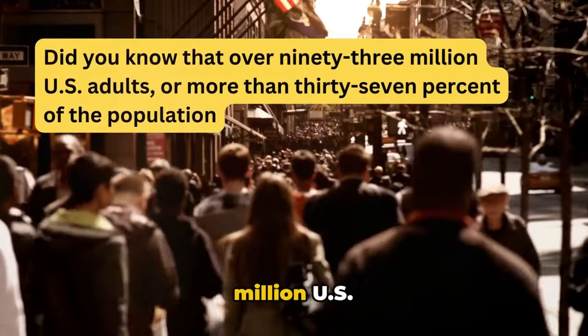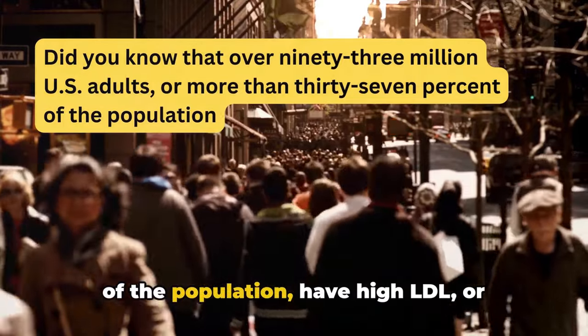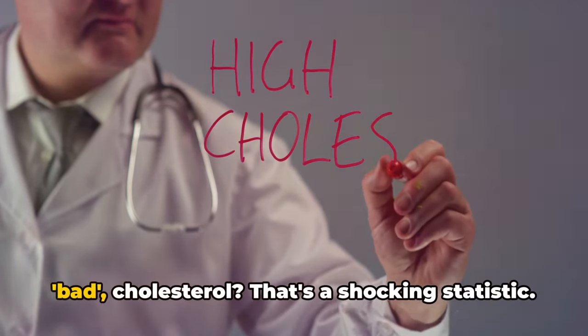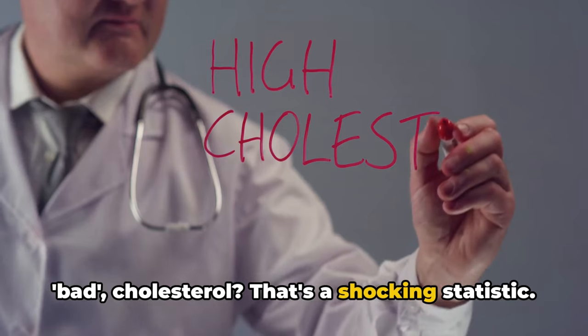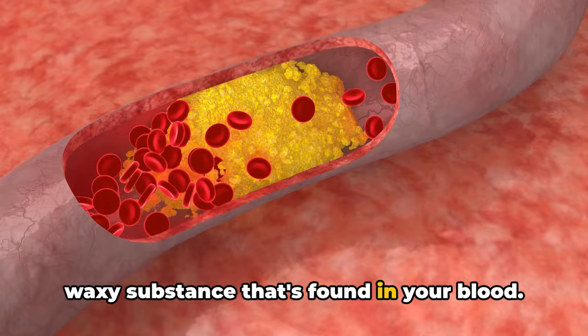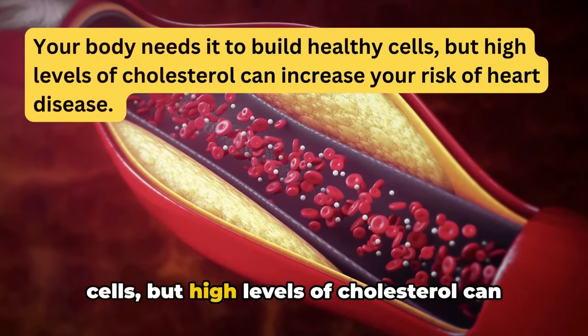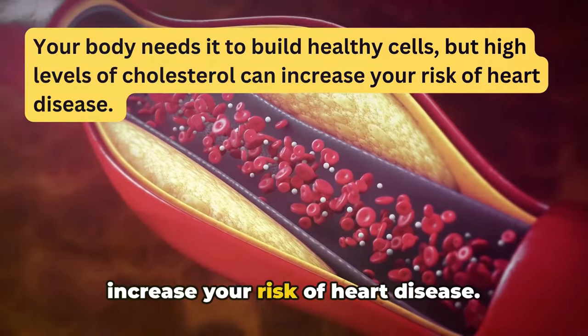Did you know that over 93 million U.S. adults, or more than 37% of the population, have high LDL or bad cholesterol? That's a shocking statistic. But what exactly is cholesterol? It's a waxy substance found in your blood. Your body needs it to build healthy cells, but high levels of cholesterol can increase your risk of heart disease.